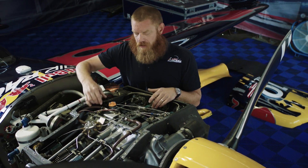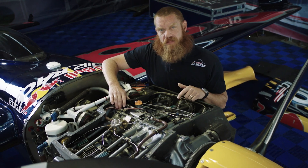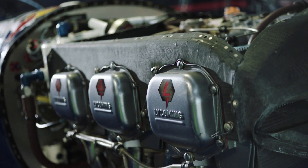Masterclass race engines are horizontally opposed, six cylinders that are air-cooled. These engines produce about 320 horsepower at 2,950 RPM. Once on the track, these engines run at full throttle throughout.